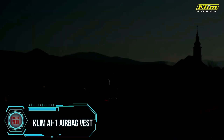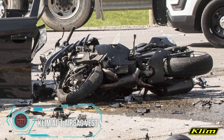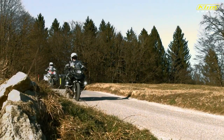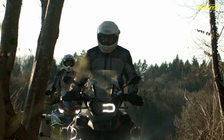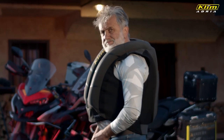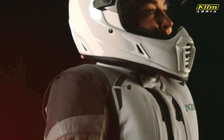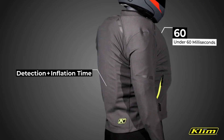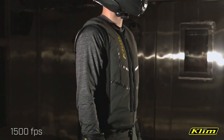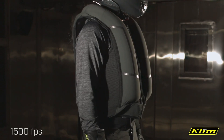A study conducted in the UK on motorcycle accidents revealed that bikers face a significantly higher risk of injury — approximately 13 times more frequently than car drivers. To address road safety concerns, an exceptional airbag vest has been developed. This vest rapidly responds to accidents in under 60 milliseconds by instantly inflating, providing crucial protection for the chest, abdomen, spine, and neck. Weighing around 1.5 kilograms, it's designed to be worn comfortably beneath a jacket.